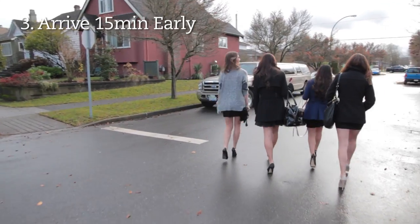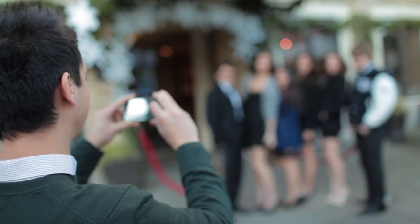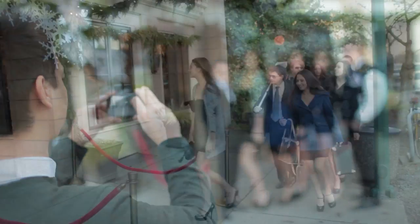You should arrive 15 minutes prior to your appointment. Parking will take a few minutes, so plan ahead. You can take your own photos outside of our studio, but no other cameras are allowed inside.